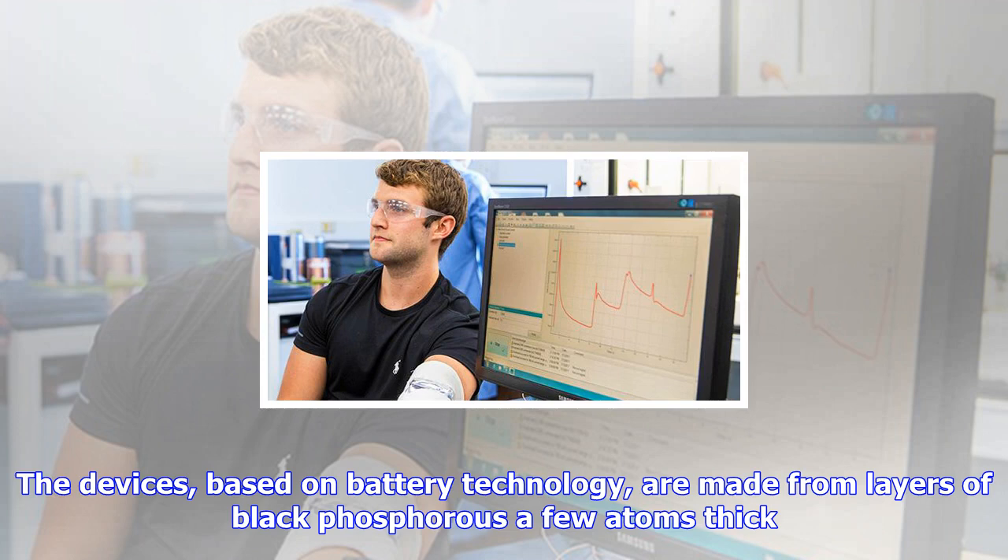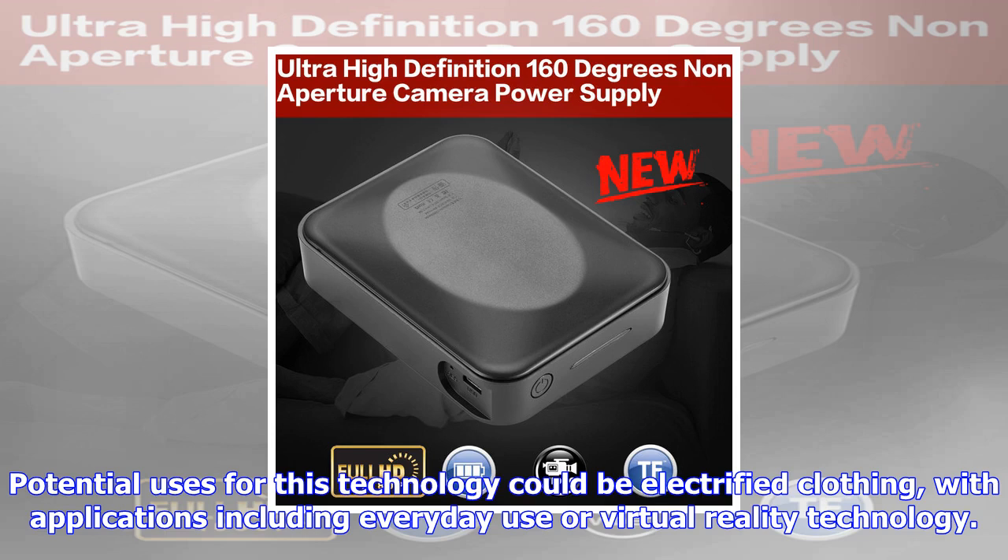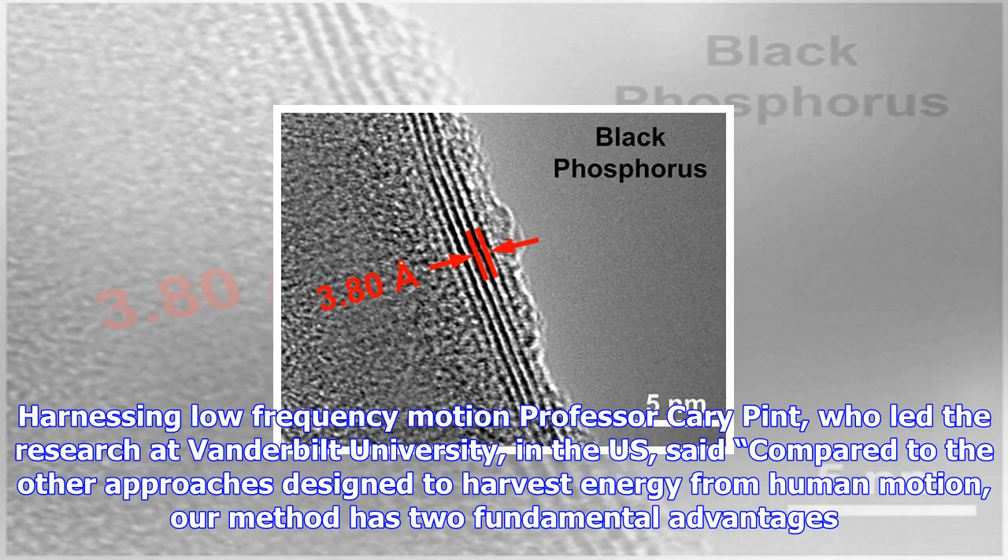Professor Kerry Pint, who led the research at Vanderbilt University in the US, said compared to other approaches designed to harvest energy from human motion, our method has two fundamental advantages. The materials are atomically thin and small enough to be impregnated into textiles without affecting the fabric's look or feel. It can also extract energy from movements slower than 10 Hz, over the whole low-frequency window of movements corresponding to human motion. Extracting usable energy from such low-frequency motion is extremely challenging.